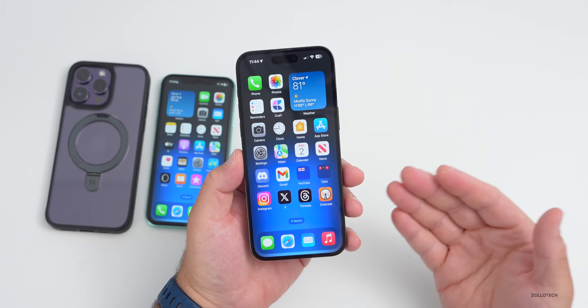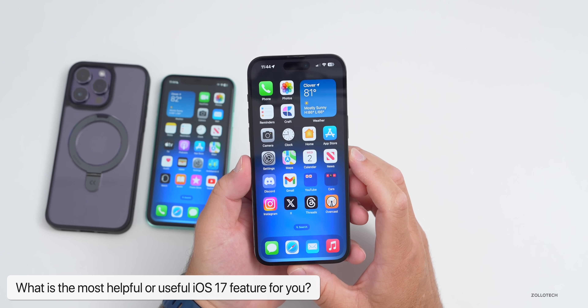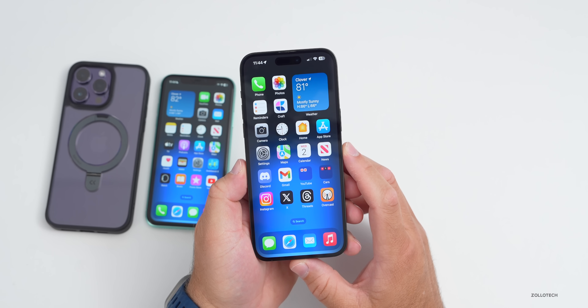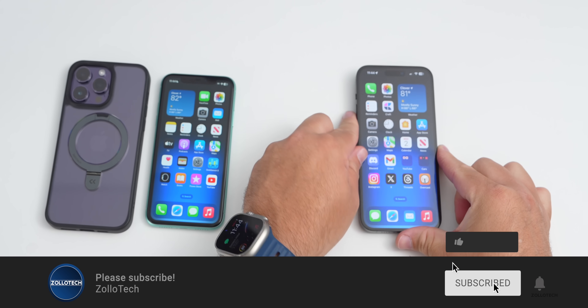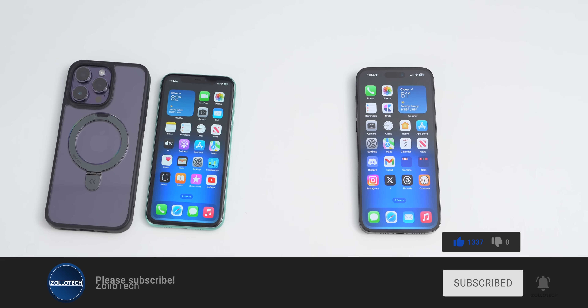I think iOS 17 is one of the most helpful and useful updates in a long time, even without the flashy redesigns of previous versions. Let me know what your favorite feature is in iOS 17. The wallpaper is linked in the description. Please subscribe, give the video a like, and thanks for watching — this is Aaron, see you next time.